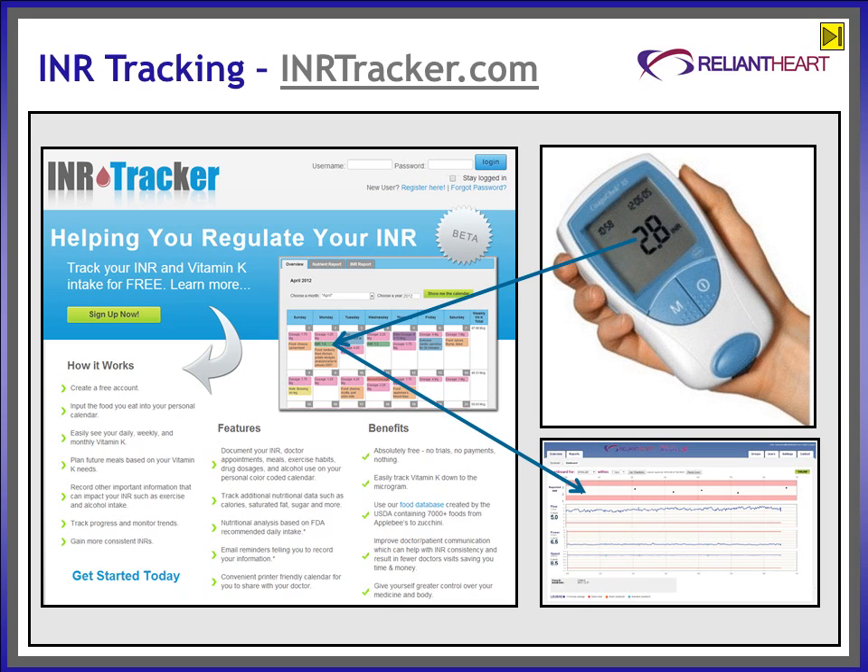Reliant Heart provides a turnkey system for INR testing, tracking, and posting to VADlink.com. The Roche-Koagacek home monitor and test strips are provided by Reliant Heart as part of every implant kit and controller. The patient will take an INR test at home — no reason to go to an outside lab. Tests can be taken on time, every time.